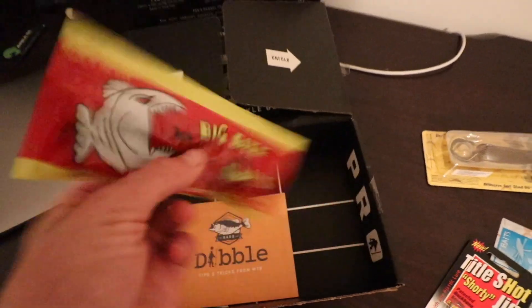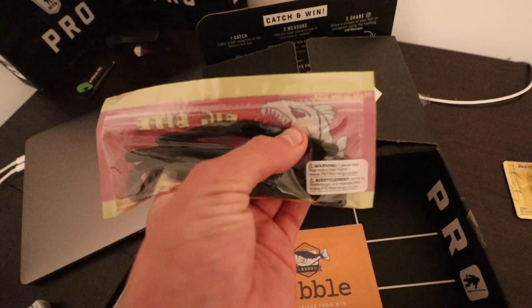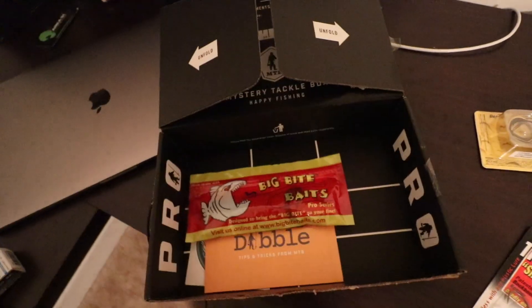We also got some Big Bite Baits, a little Senko-type thing that looks really nice. We're gonna tie some of these up and get ready. I did get some pretty good lures for this pond — we're about to head down there. It's about a mile walk through the woods to this pond. Hopefully the bass are still biting — we're about to head out and go do some fishing.